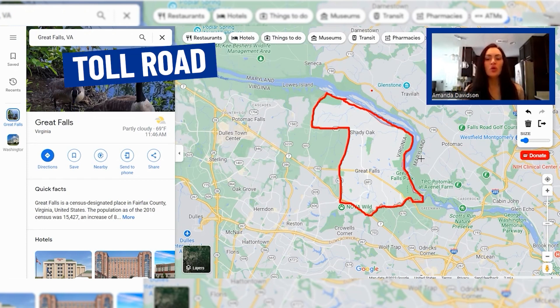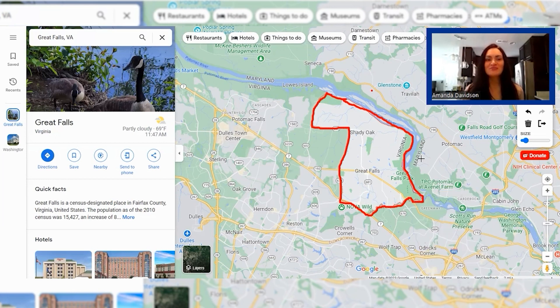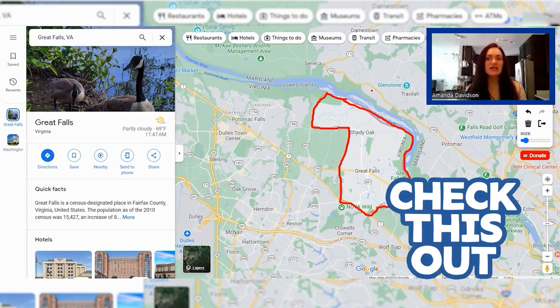They're very close to the toll road and Route 7, so very easy in terms of commuter routes. And it really just is a charming place. With that charm, of course, comes the high cost of living. But if you are looking for an extremely convenient location in terms of proximity to DC and also a quieter, more private lifestyle, Great Falls is absolutely worth checking out.